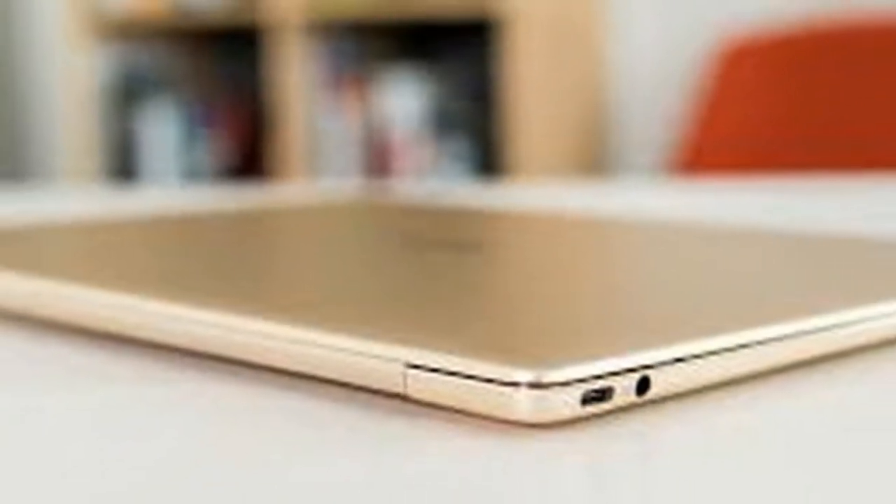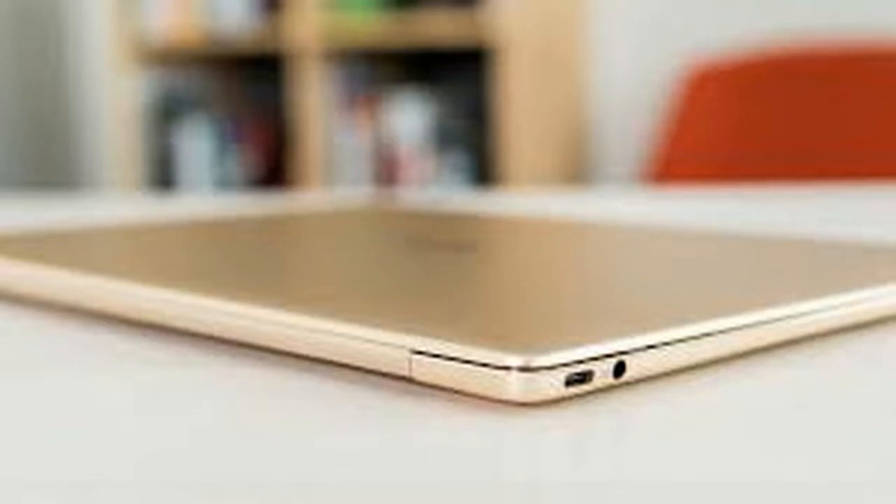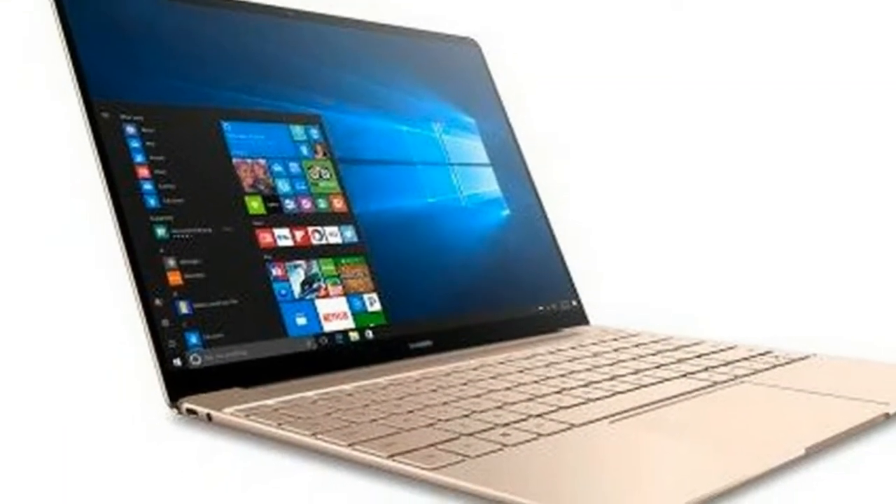The keyboard has noticeably more travel than any of Apple's recent laptops, and is all around one of the better keyboards I've tried this year.